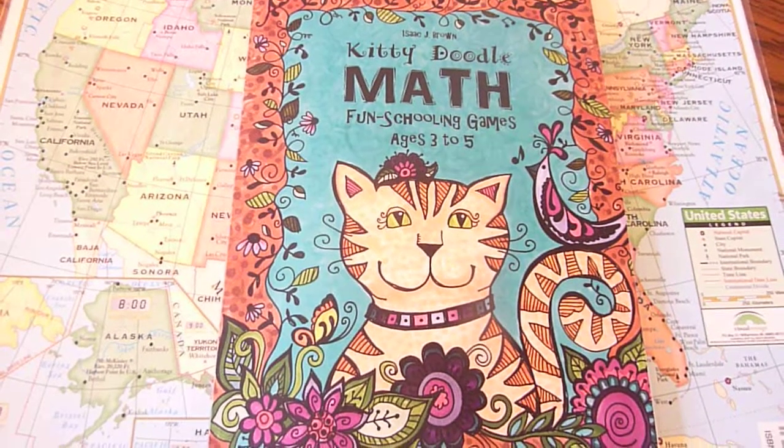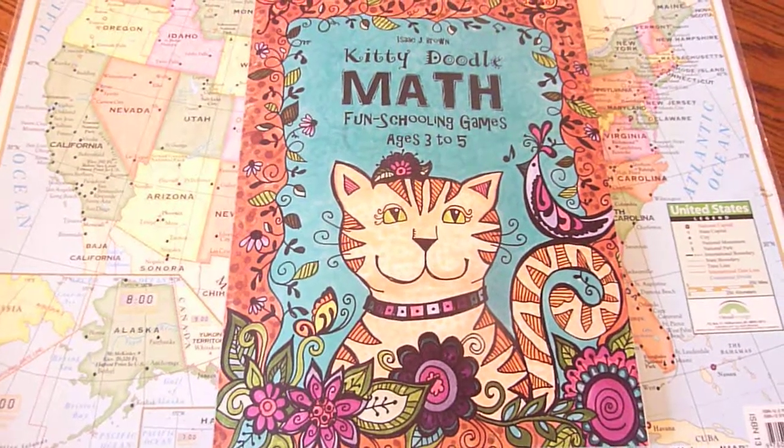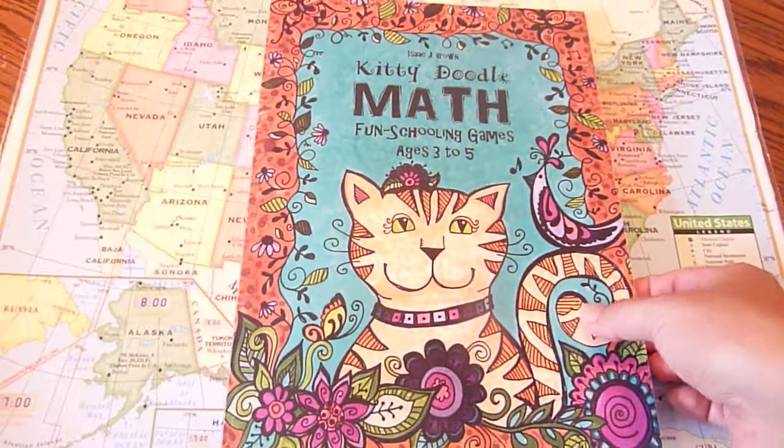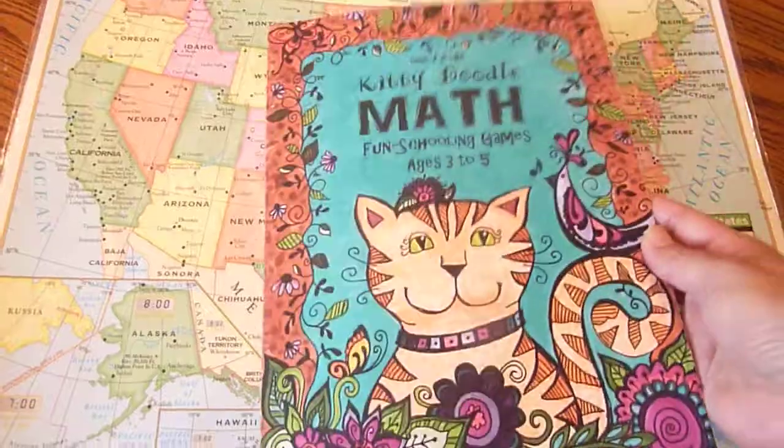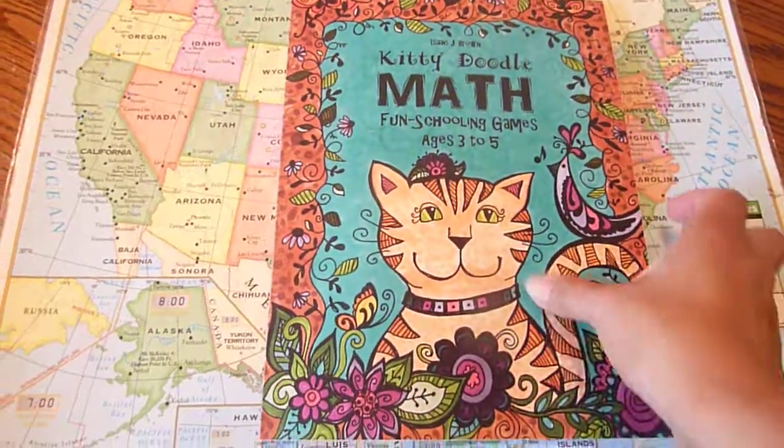Hi, this is Linda at Homeschooling6.com and today I wanted to share with you a cute little journal here. Kitty Doodle Math, Fun Schooling Games, ages 3 to 5. And this one was put together by Isaac Brown, Sarah's son.